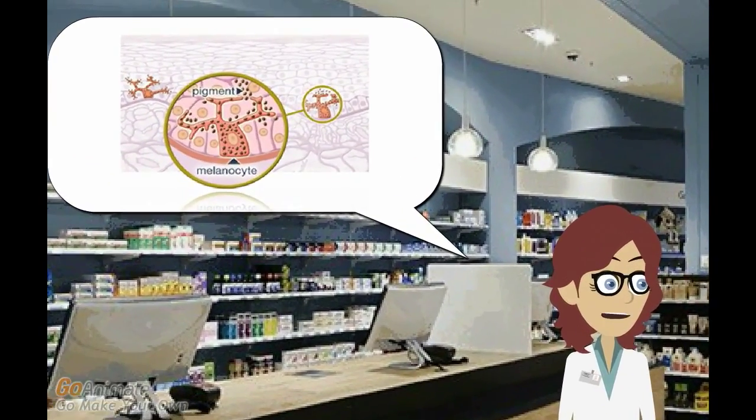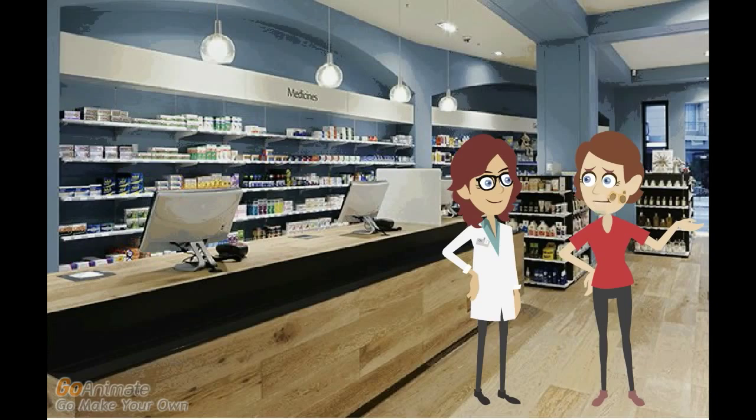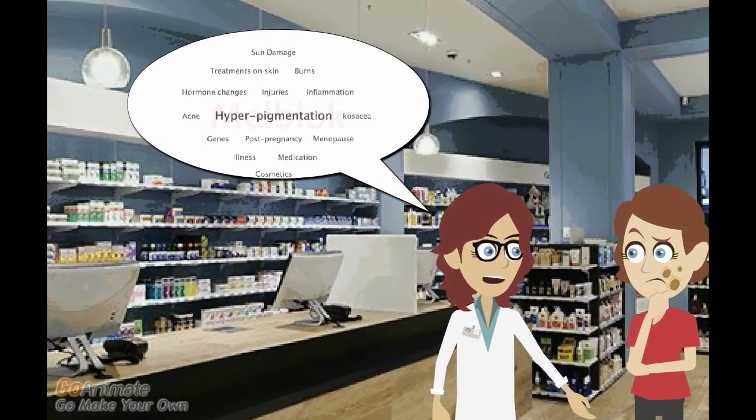Hyperpigmentation is a disorder that is very difficult to treat because the overactivity becomes permanent. What causes hyperpigmentation? External damage to the skin or internal factors can start hyperpigmentation.